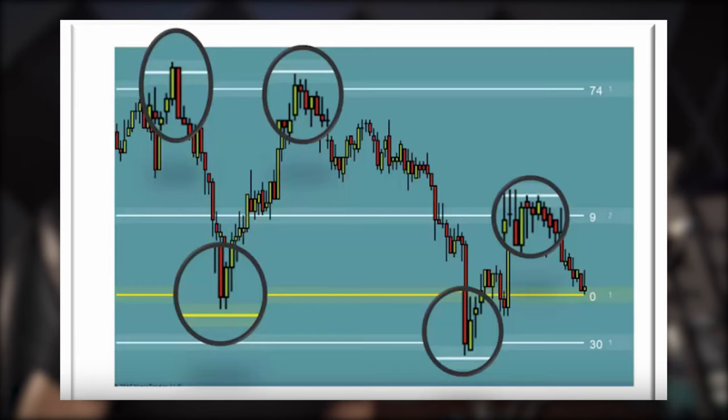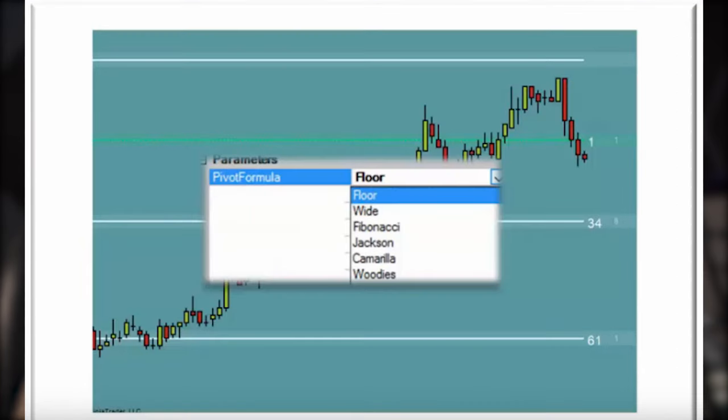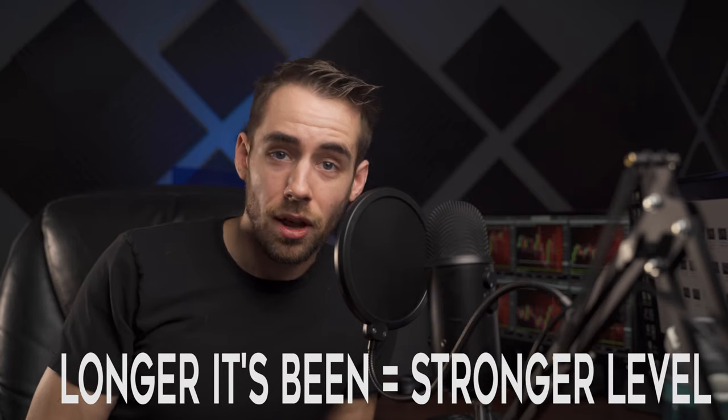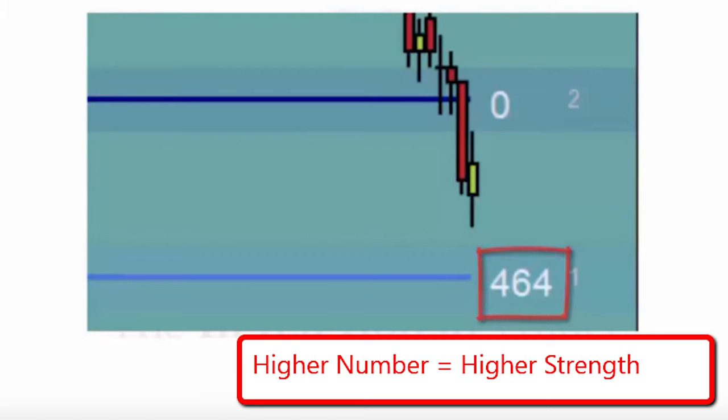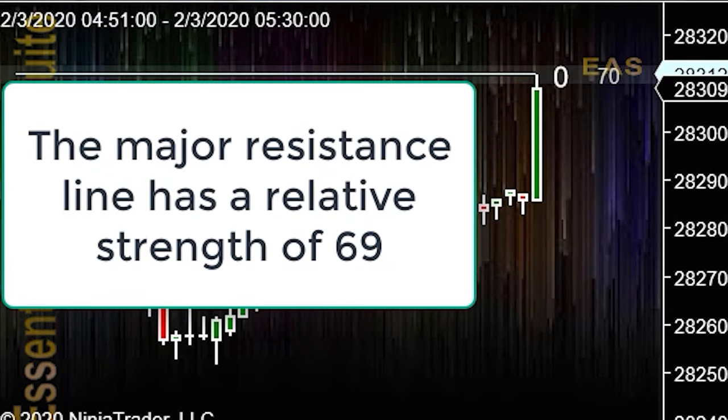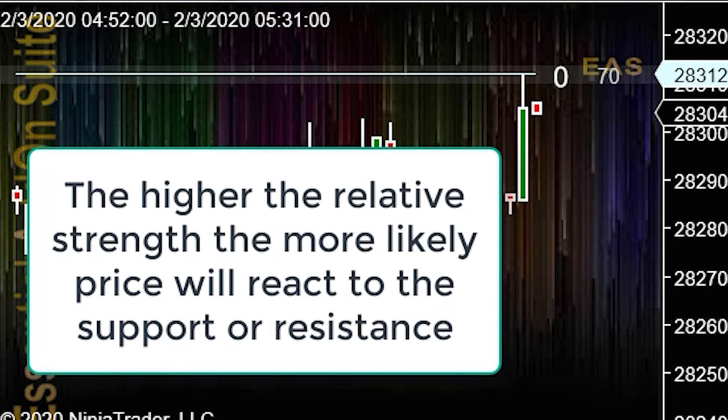We like to have support or resistance behind our trades, so we have the first touch indicator. The first touch support and resistance indicator provides lines of major support and resistance based on the trader's choice of pivot formula, calculated on intraday or daily data. These levels become very strong over time — the longer it's been since price approached the support levels, the stronger the levels are likely to be. We added a relative strength of support or resistance measurement for each line showing how many minutes it's been since it's been touched, so you can easily anticipate how price is likely to react. The major resistance line shown has a relative strength of 69 — the higher the relative strength, the more likely price will react to that level.